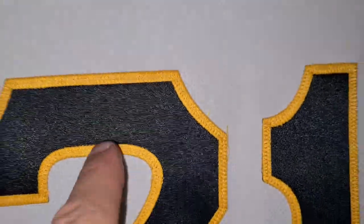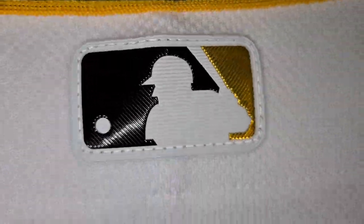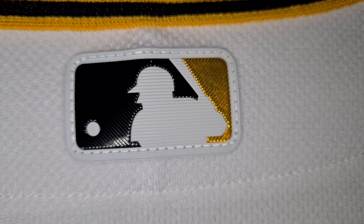Alright, 21 stitched on — kiss-cut, if you know what I'm talking about. MLB Pirate logo on the back.